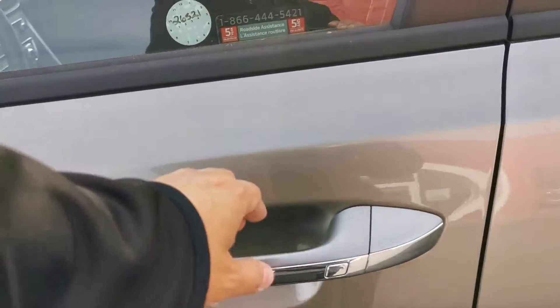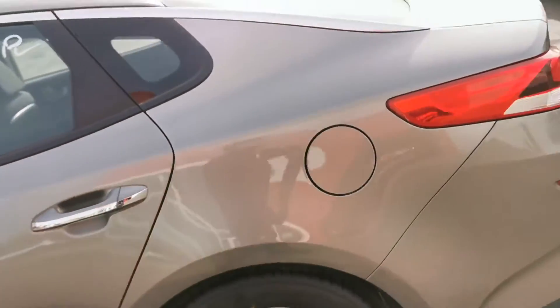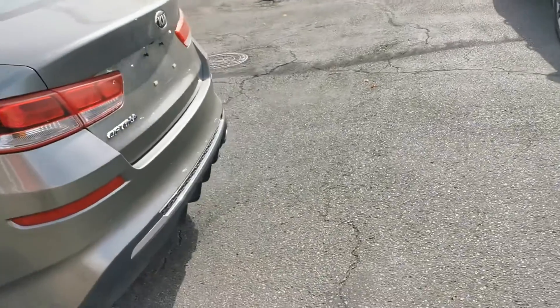We do have the proximity key. As long as the key's in your pocket, you can actually unlock the doors and start the vehicle, so you don't need to pull your key out ever.